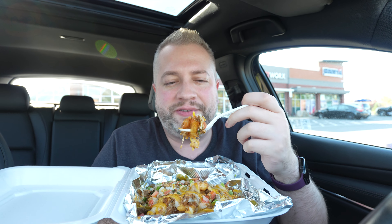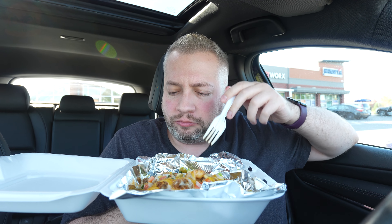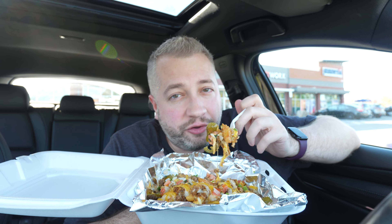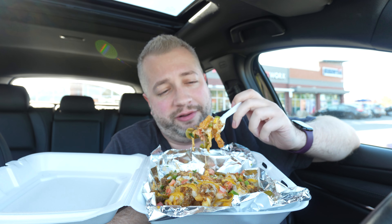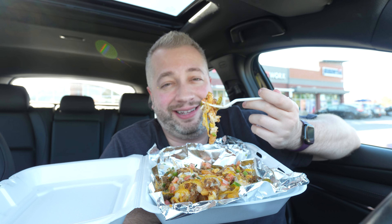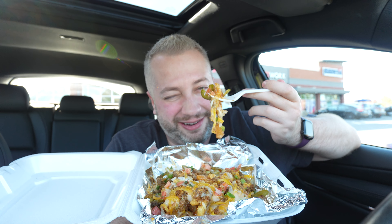And the flavors there — beef's great, the chipotle aioli, covered in pico de gallo. If you've got a Tacos for Life around you, go try these. It's good food, it's for a good cause, it's delicious. Way better than nacho fries you're going to get anywhere else down the road, if you know what I mean.